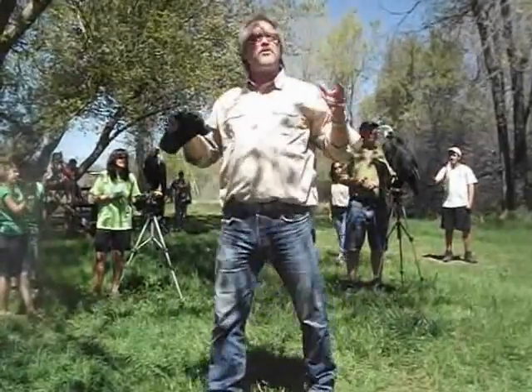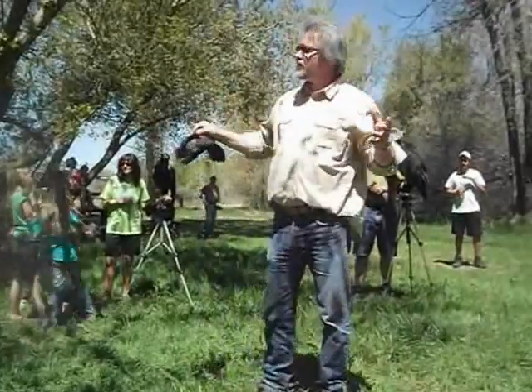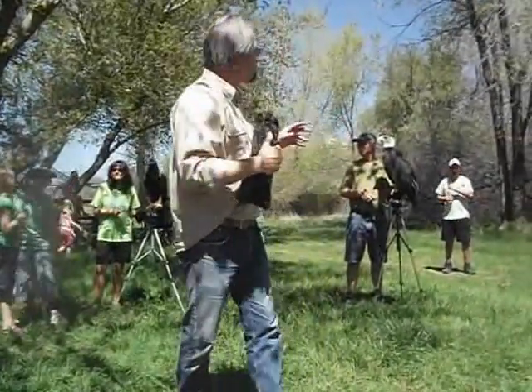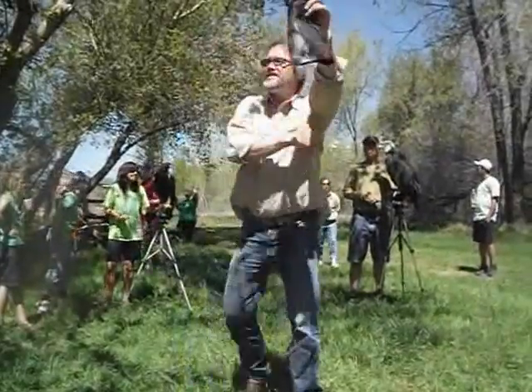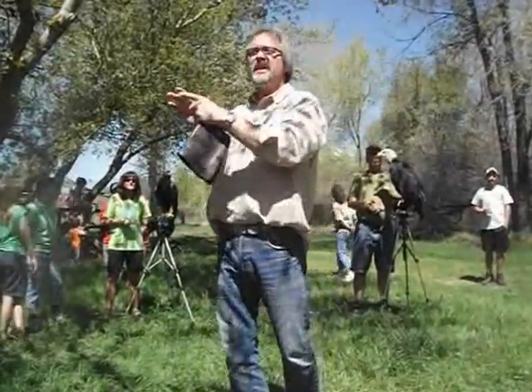The golden eagle can actually weigh more than the bald eagle, but the size is very similar. A lot of people have a hard time identifying them. One way you can identify a juvenile bald eagle is that they'll have white feathers on their stomach. The golden eagle will have a white area underneath its wing its first few years.